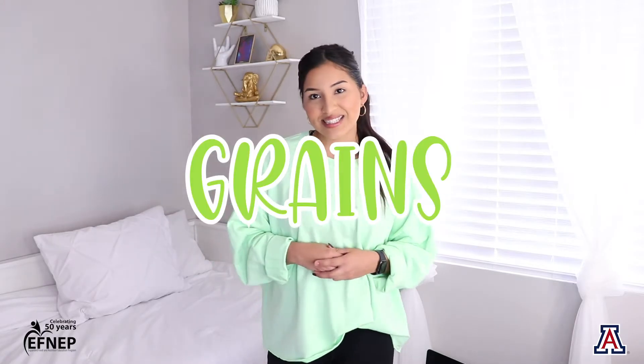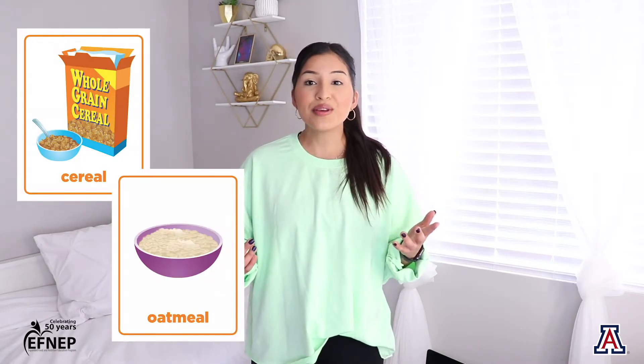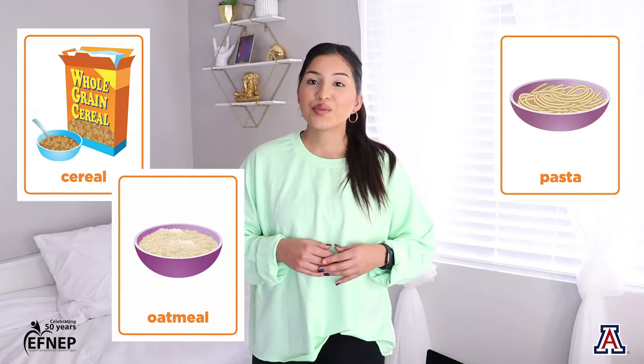Let's go ahead and move on to grains. Some items in the grains group include cereal, oatmeal, pasta, rice, and bread. Grains come from plants and they are ground up very finely in order to make things like noodles, crackers, and bread.